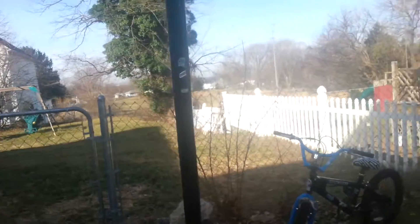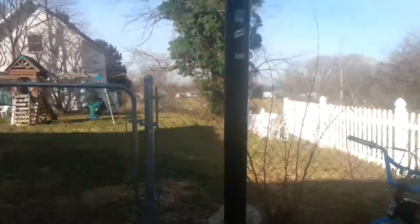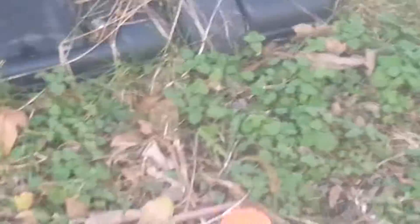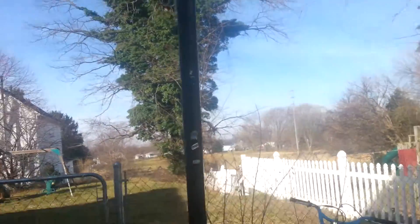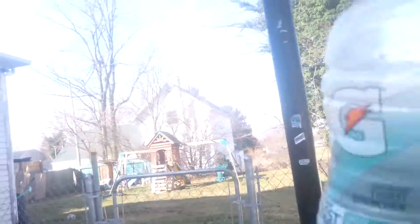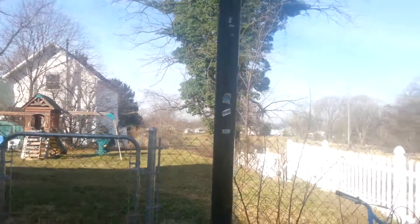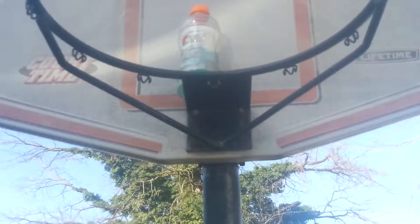That didn't work, that didn't work - he landed. If I landed on my roof, dude, I would be glad. Oh god, it fell and broke. Whoever likes Gatorade Frost Arctic Blitz - that's what I'm using. Just trying to get it down.